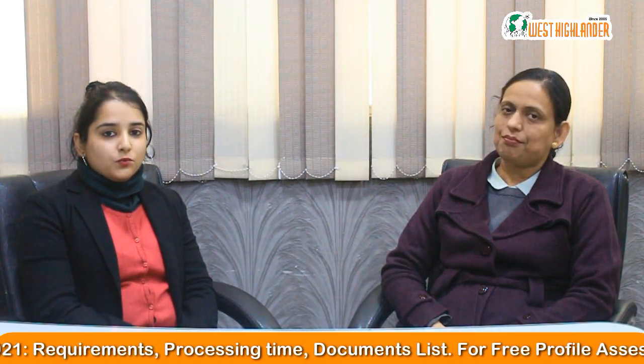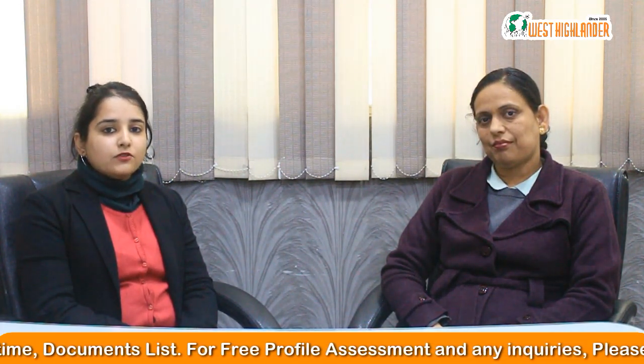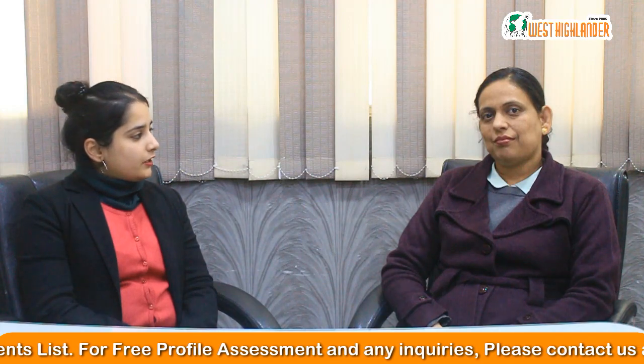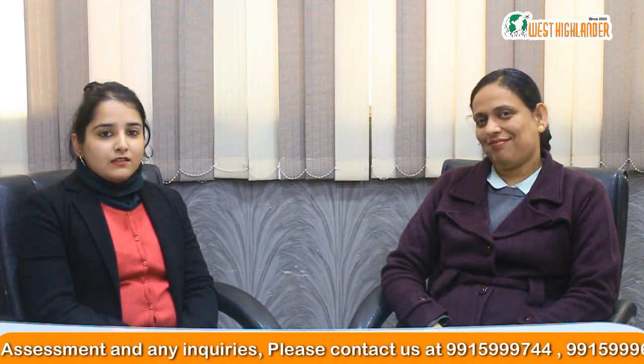You will be getting personalized services and consultation when you contact West Highlander. Thank you ma'am — this was a wonderful and informative session. Friends, I hope you found this information useful. For any queries related to the Canadian student spouse visa or any immigration services, you can contact us at West Highlander. Thank you.